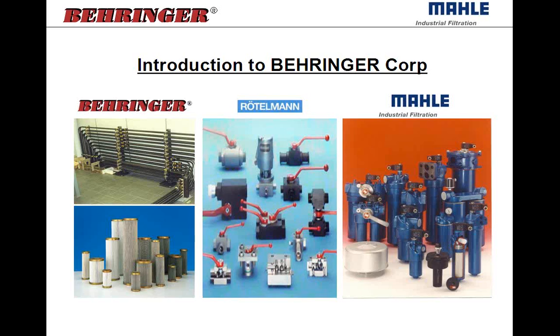In addition to those two Behringer products, we represent Rudelmann and MOLLE Industrial Filter, which are both two companies out of Germany. Rudelmann offers shutoff and control technology — a complete range of two-way, three-way, multi-way ball valves along with specialty valves such as accumulator shutoff and safety blocks, sandwich plate isolation valves for directional control valves. And MOLLE Industrial Filtration, which we'll be spending a little bit of time on this afternoon.